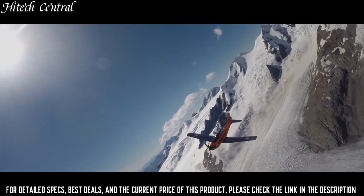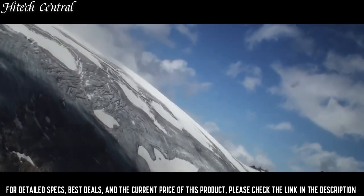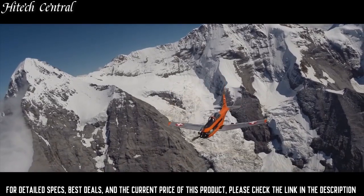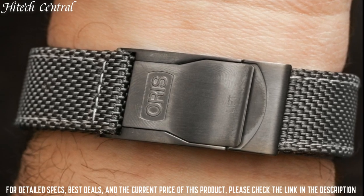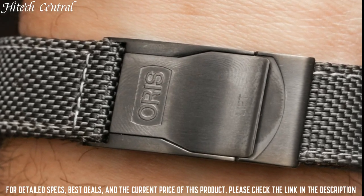Functions: date, hour, minute, second. Additional information: suitable for swimming and snorkeling, but not diving. Big Crown series, pilot watch style.